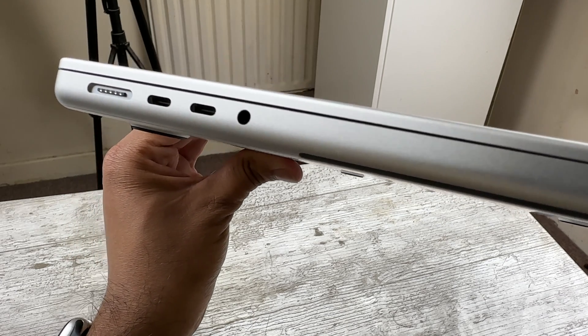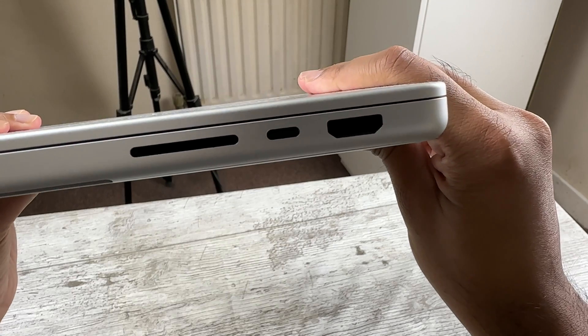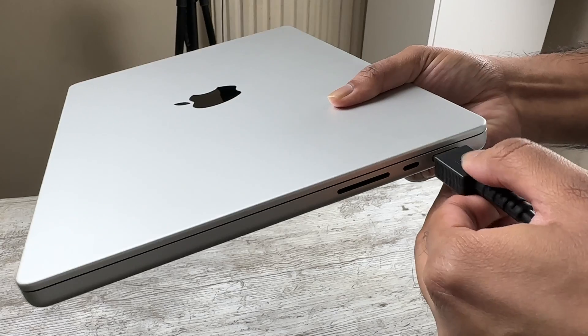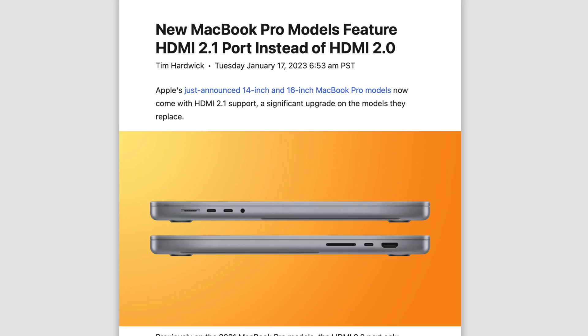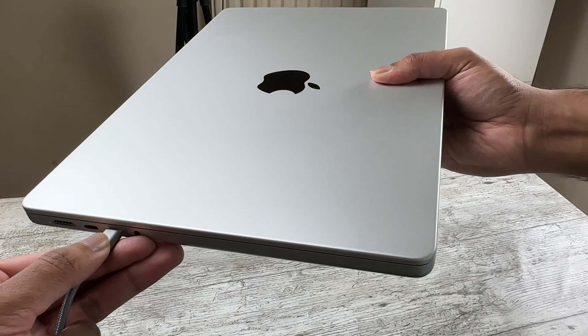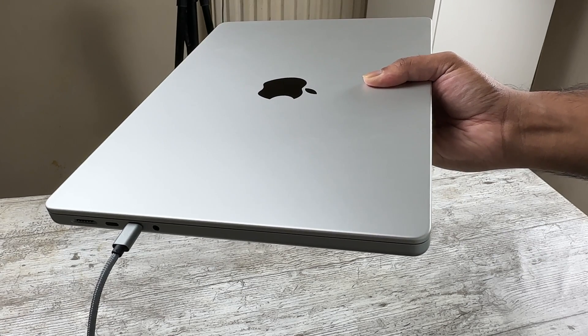Much like the design, the port selection has also not changed with newer models. You get two Thunderbolt 4 ports on the left with MagSafe, one Thunderbolt port on the right, an SD card reader, and a HDMI 2.0 port. That's something to note because HDMI 2.0 only supports a single 4K 60Hz panel, while HDMI 2.1 on the newer Macs supports 4K displays up to 240Hz. But since you have Thunderbolt 4 ports supporting two external displays up to 6K at 60Hz, most can look past the HDMI limitation.